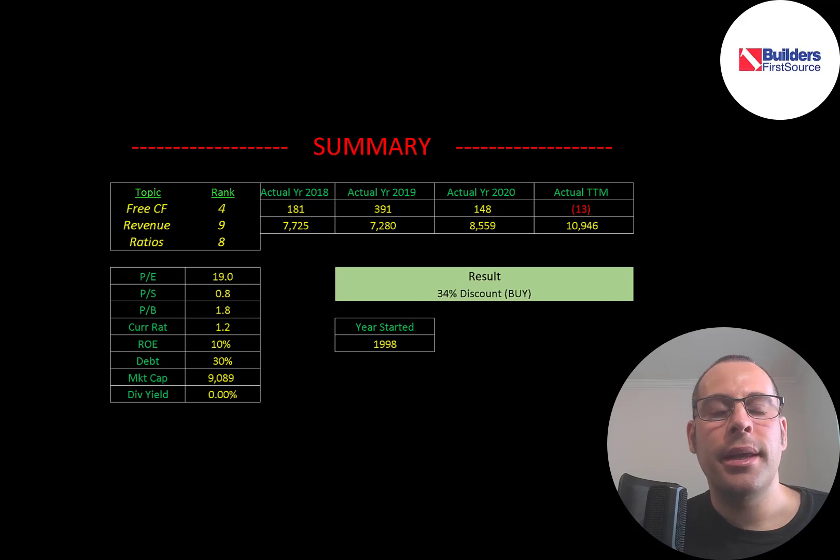To summarize: I have them trading at a 34% discount. This company is doing a really good job growing its business through acquisitions and mergers, and so far the synergies seem to be working out. Revenue is constantly growing; free cash flow hasn't been growing but I expect it to grow a lot this year and next. I'm really excited to see how this company does in 2021. I rank their free cash flows 4 out of 10, their revenue 9 out of 10, and their ratios 8 out of 10.